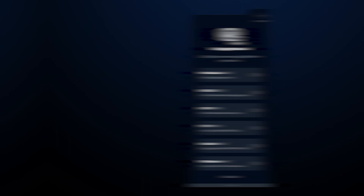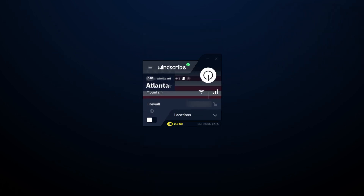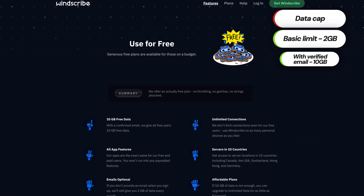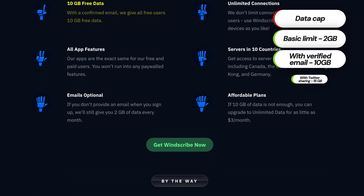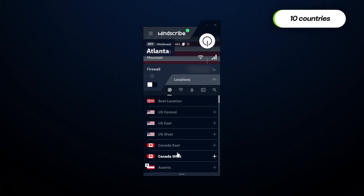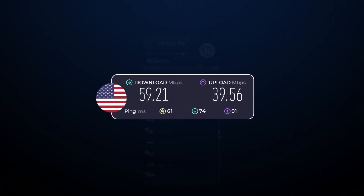Now, when researching which free VPN is the best, Windscribe was one of my top options. If I take Hide.me VPN as a baseline, Windscribe has the same security level. Unlike Hide.me VPN, Windscribe has a data cap. The basic limit is two gigabytes per month, which I don't see as enough for a month. However, by registering and verifying an email, it can be expanded to 10 gigabytes, or even 15 gigabytes if you also tweet about the service. With servers in 10 countries, Windscribe has the most extensive choice of all the best free VPN options I've tested, but the speed is far from optimal.